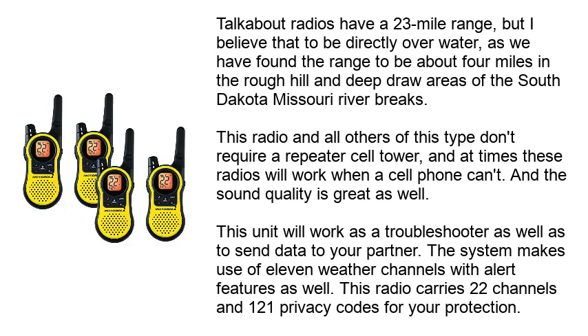Talkabout radios have a 23-mile range, but I believe that to be directly over water, as we have found the range to be about 4 miles in the rough hill and deep dry areas of the South Dakota-Missouri River breaks. This radio and all others of this type don't require a repeater cell tower, and at times these radios will work when a cell phone can't. The sound quality is great as well.